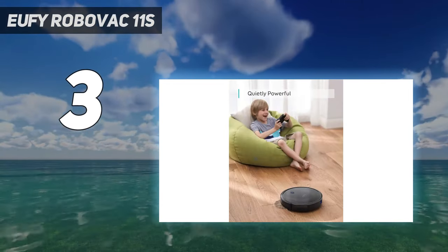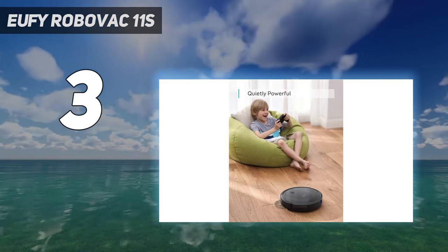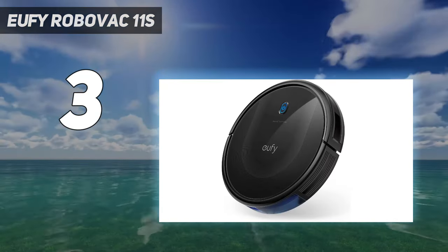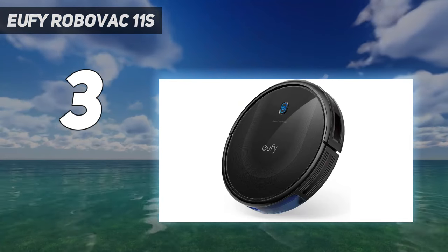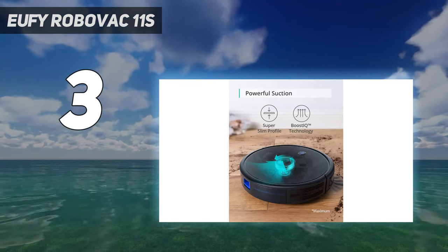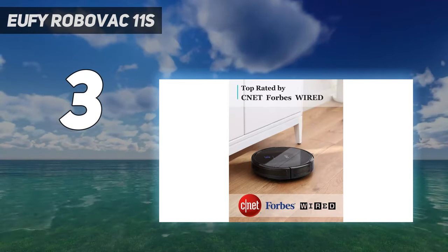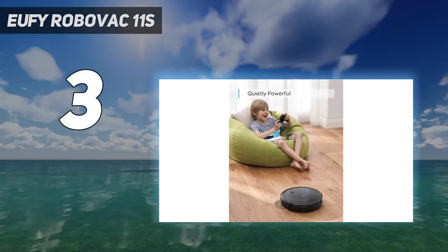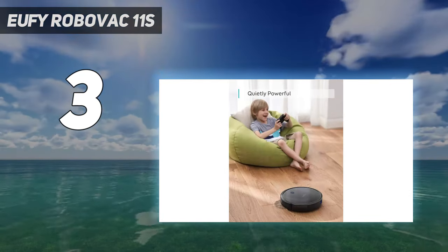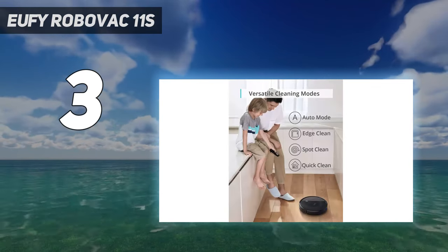The Eufy's slim size means it has no problems cleaning under furniture with low clearance. However, that slimness means it has a smaller dustbin than many other models on the market. The main difference between this Eufy and pricier robots, including ones from the same brand, is in the software. There's no app control or integration with smart speakers, and it doesn't take the same logical path around the home when cleaning as other more expensive Eufy models do.